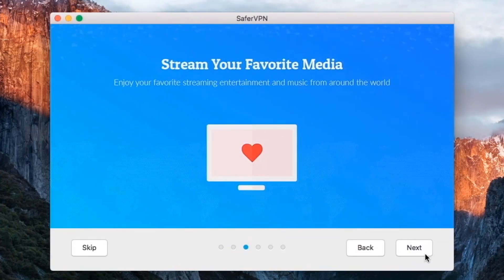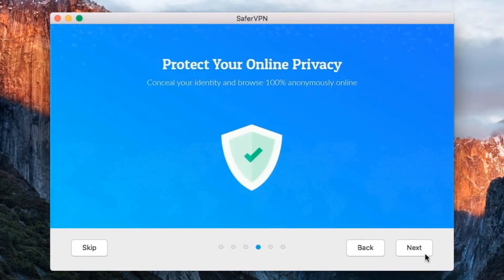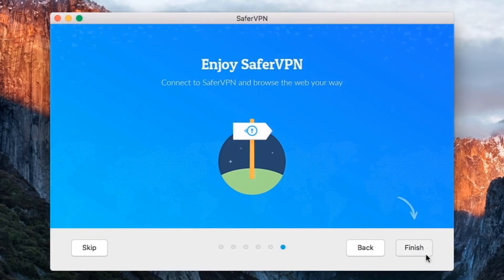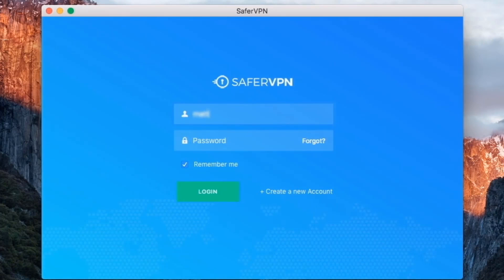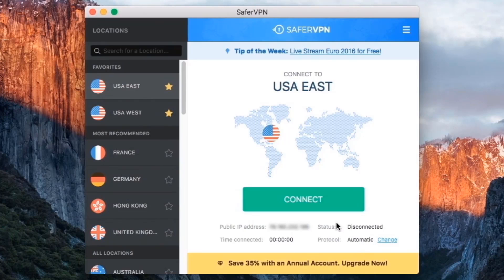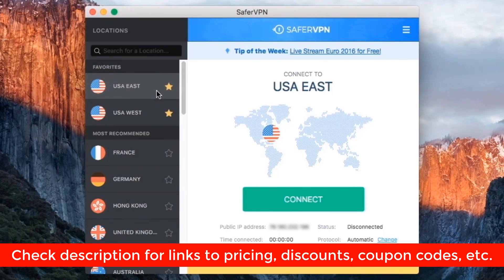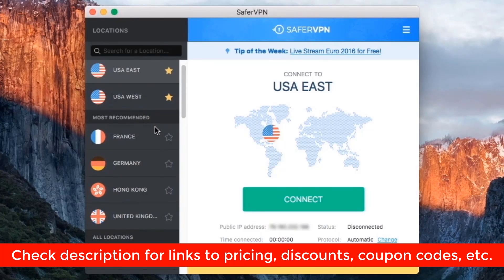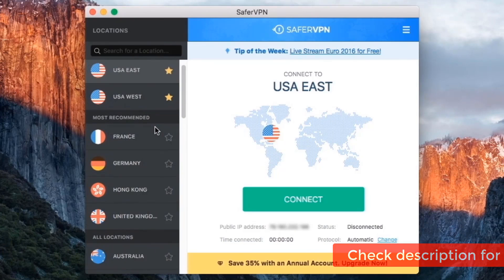Hey guys and welcome to my review of SaferVPN. This VPN does a great job of handling many of the core features you want a VPN for, such as security, speed, and ease of use. But it does have limitations in areas such as torrenting and unblocking Netflix in certain regions. Today I'll cover all the things it does well, but also share some reasons you may want to consider something else. You can check the description below for more information on SaferVPN, including links to special deals, promotions, or discounts, as well as a few of the top VPNs I recommend.